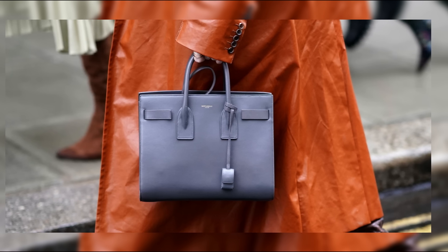Breaking into the top five is the Prada Galleria, a sleek and sophisticated bag that epitomizes Italian luxury. With its minimalist design and impeccable craftsmanship, the Galleria is a modern classic.